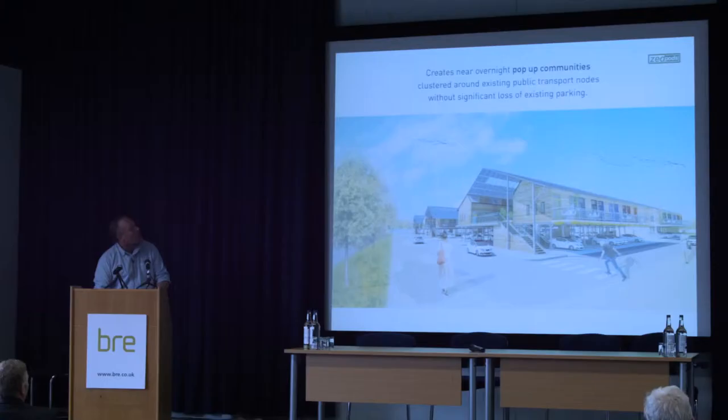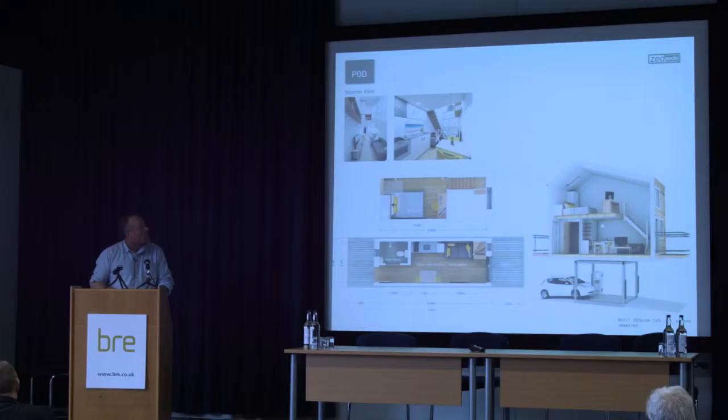We can turn your average supermarket car park, DIY store, or simple council-owned car park at the back of some shopping parade into affordable homes virtually overnight, and we can have these homes made by local people very quickly indeed. They're one parking space wide and two parking spaces long, with deck access on one side and a balcony on the other.